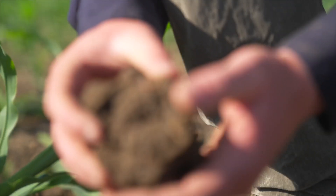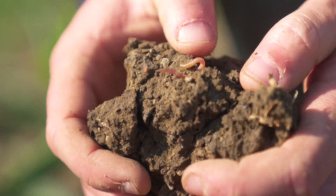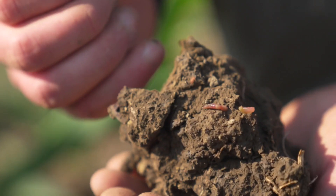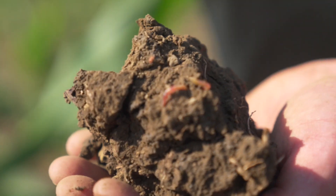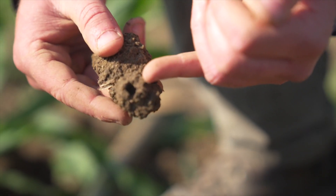Surprise, surprise — we have actually managed to find a very small worm. Worms are really important; they're known as the soil engineers because they create lots of pores within the soil that are useful for plant root growth, water movement and also air movement within the soil profile.